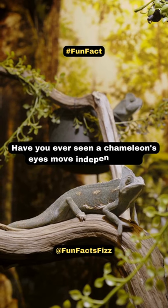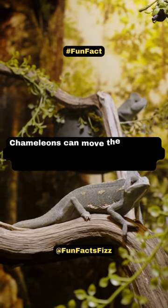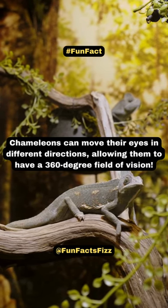Have you ever seen a chameleon's eyes move independently? Chameleons can move their eyes in different directions, allowing them to have a 360-degree field of vision.